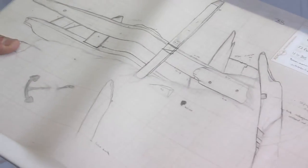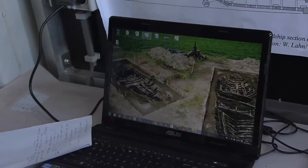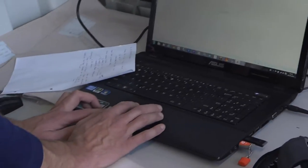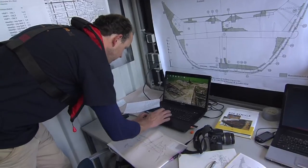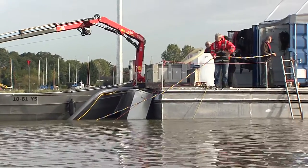Based on these paintings we can see how the ship looked. For an archaeologist it's a dream — there is a large medieval object on the bottom with a huge story behind it, and we are now working on uncovering that story.